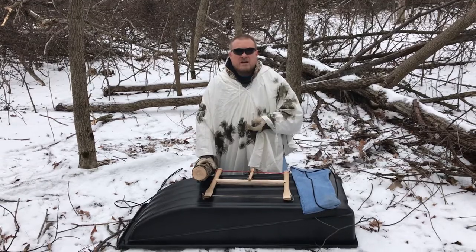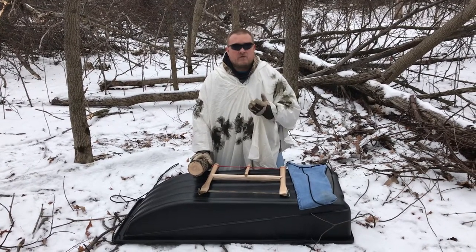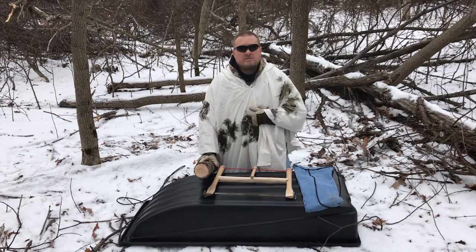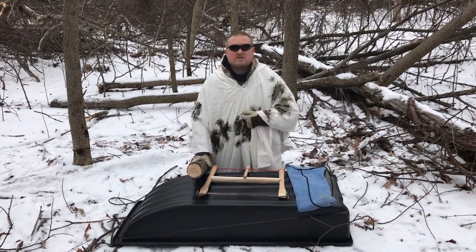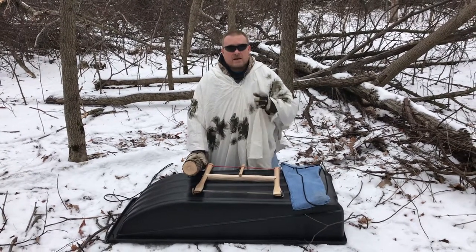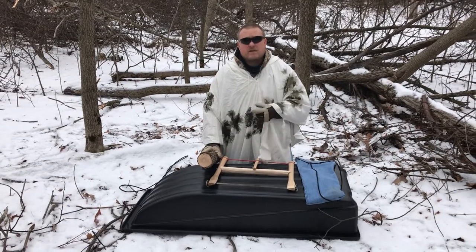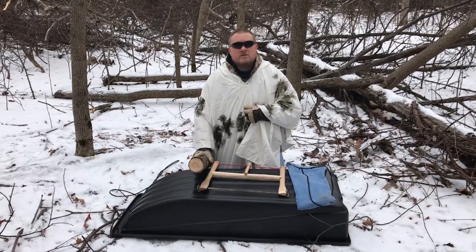I've actually constructed a saw buck at my place, specifically for cutting small pieces of wood for me or my neighbors. If there were a grid-down situation where we needed to cut wood quietly without access to a chainsaw, that's what it's for. I'm going to get this cut up, get this tub filled up, get out of here, and then take you back to my place to show you the saw buck and do a little wrap-up.